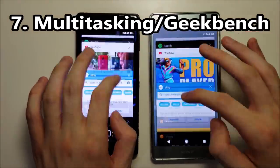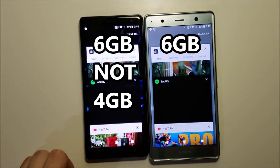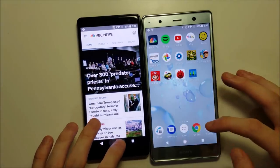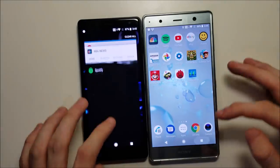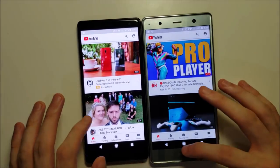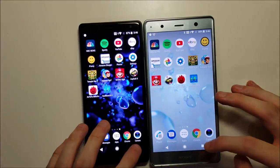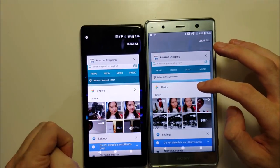Now for multitasking. Keep in mind both these phones have 6GB of RAM, but there are a lot of versions of the XC2 with only 4GB of RAM. MVC — excellent. Spotify, again excellent. YouTube, no refresh. eBay, excellent. iFunny, great job. If you get the 4GB RAM model of the XC2, the results won't be this good.